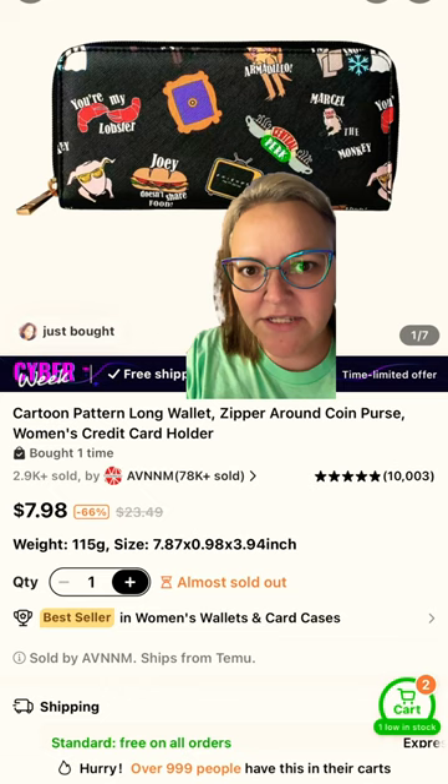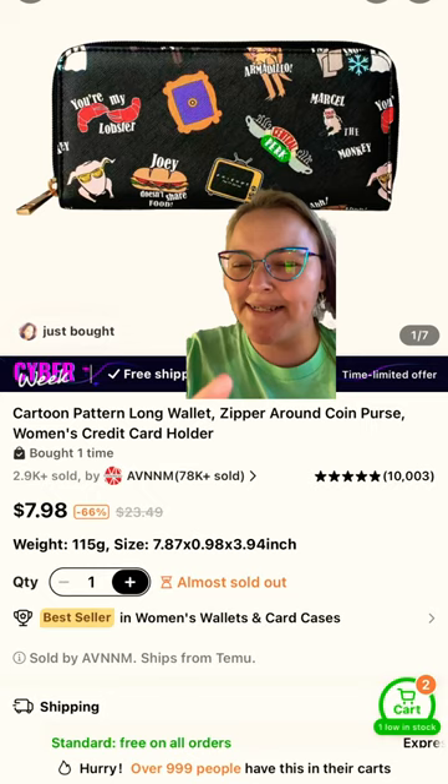Hey guys, let's take a look at what I ordered from Temu versus what I got. I'm a Friends fanatic and I saw this wallet with all the cool stuff from Friends — it was only $7.98. So I had to get it, but is it as good as it looks on Temu's app?